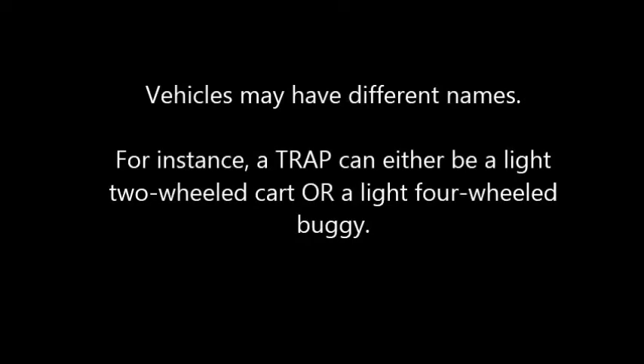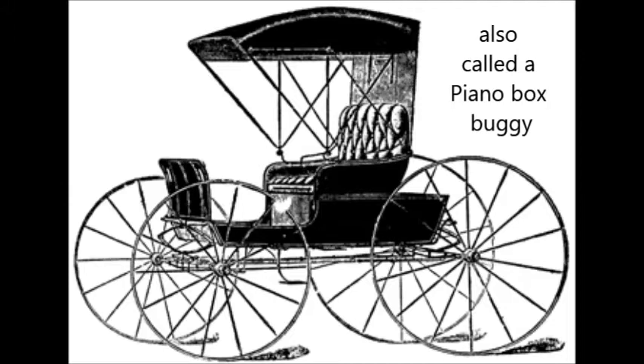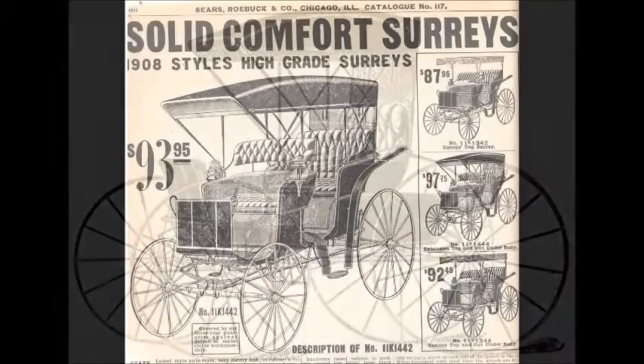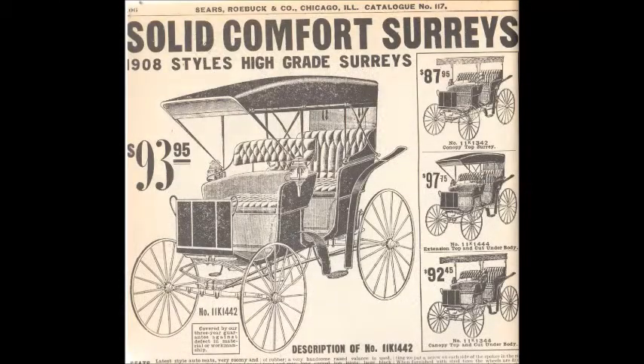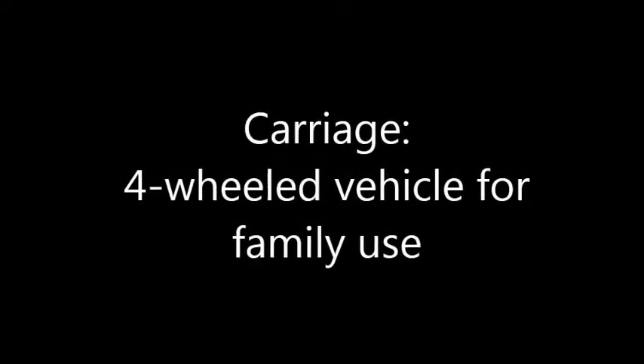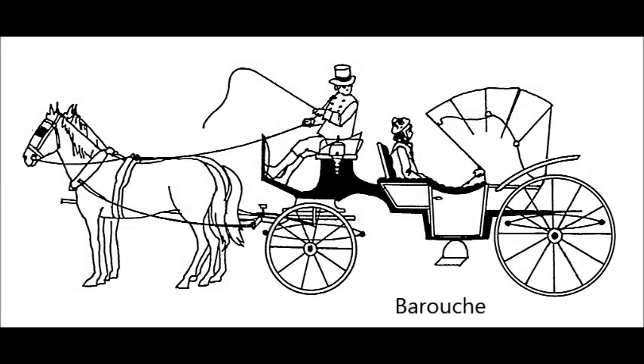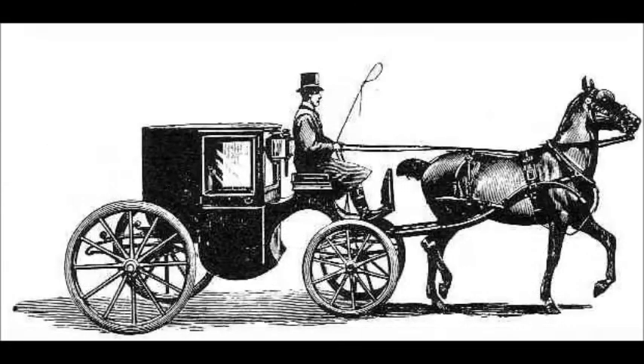Many families kept a buggy for their own use, and a buggy is a four-wheeled vehicle. One of the hard things about studying 19th century vehicles is that sometimes the same type of vehicle might be called by different names in different areas, but you're probably familiar with what's often called the doctor's buggy. Another type of buggy commonly used at the time was a Surrey. Some people differentiate buggies from carriages by saying that a buggy was driven by the owner, whereas a carriage was driven by a professional coachman.